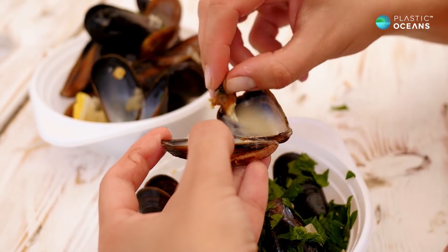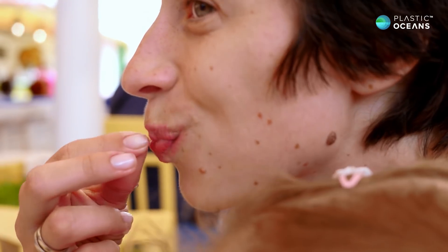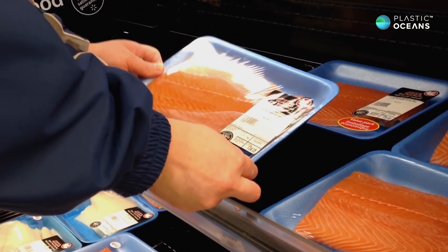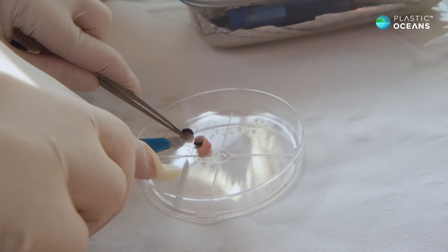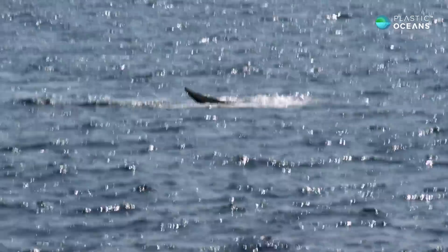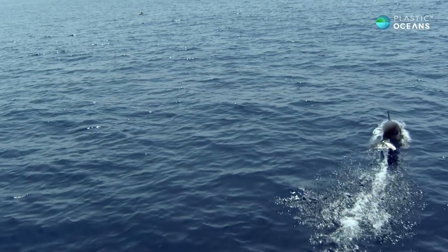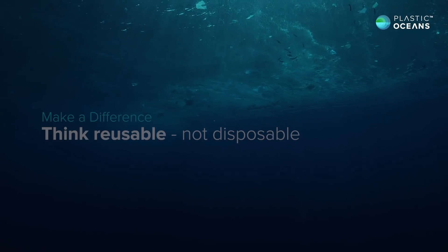That's the part we like to eat, and that's where these chemicals migrate to. You'd expect to find derivatives from plastics in the blubber of these animals because they're consuming other animals that are directly consuming the plastics. And so if the plastics are in the food chain for the dolphin, they're also in our food chain.